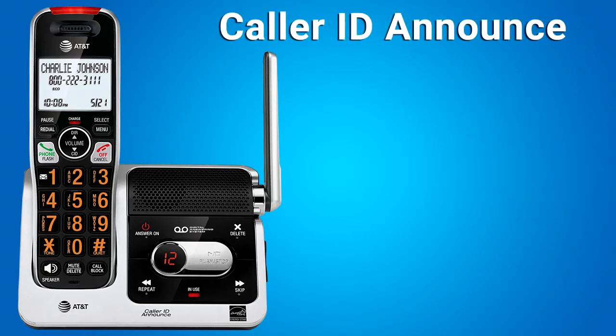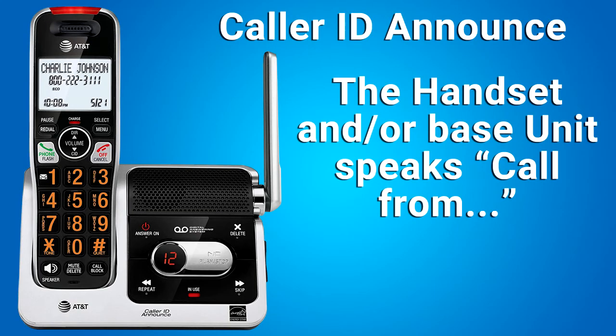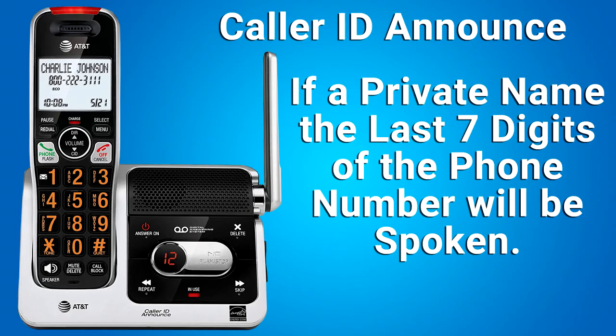Caller ID Announce: this feature lets you know who's calling without having to look at the display. When you have an incoming call, the handset and/or the base unit speaks 'call from' and the name of the caller, based on numbers in your directory or caller ID information if you subscribe to caller ID service. If the caller's name is private or unknown, the phone number up to the last 11 digits will be spoken. If the caller's phone number is also private or unknown, no information will be spoken. By default, the Caller ID Announce feature is turned on, but you can turn it off.